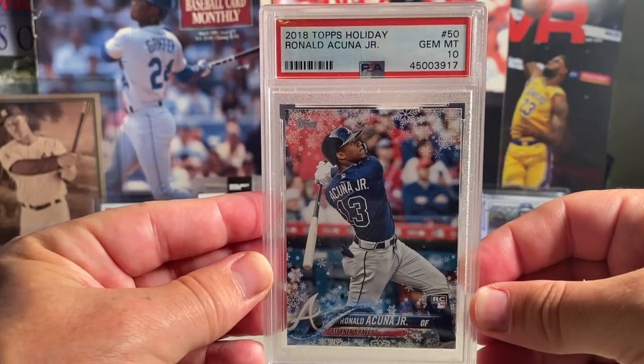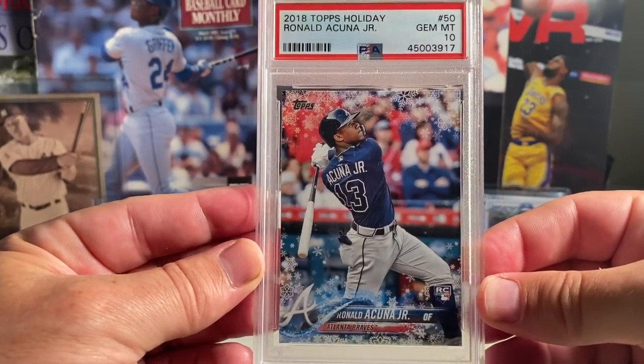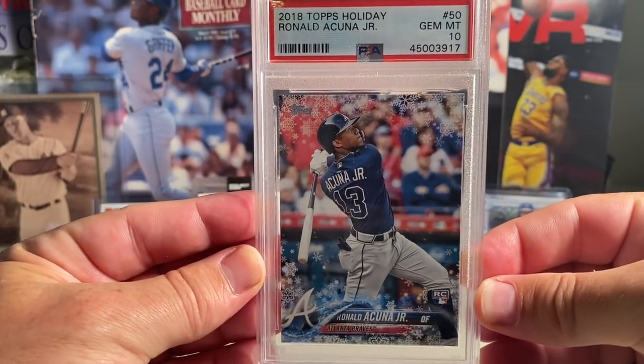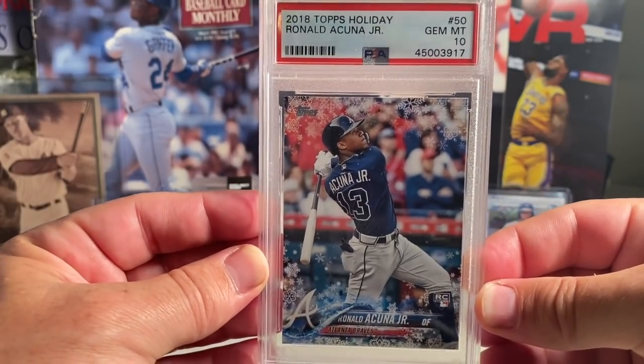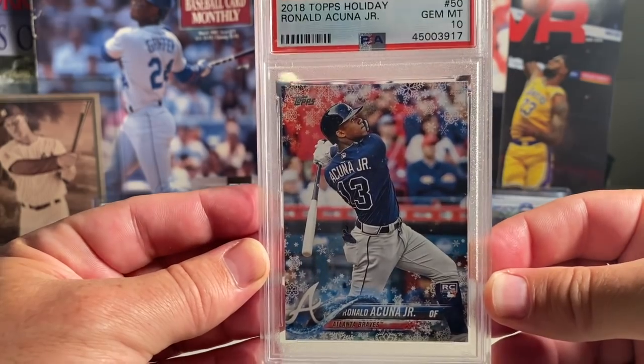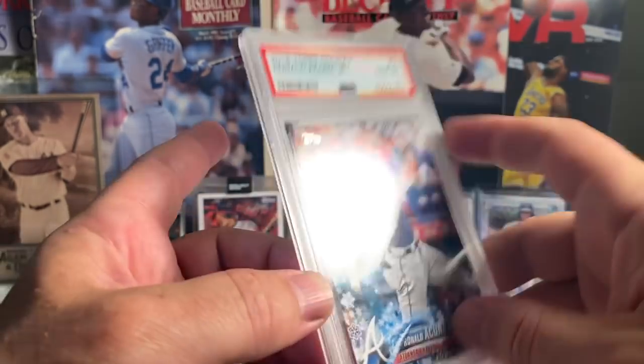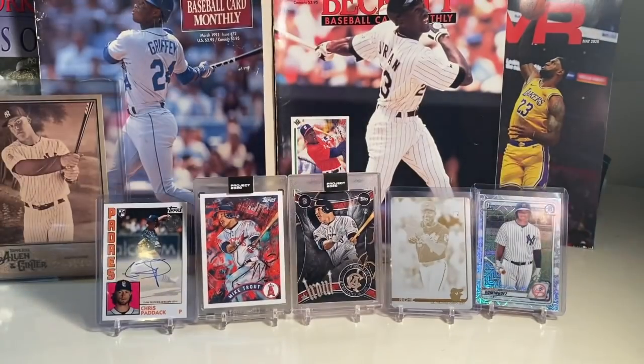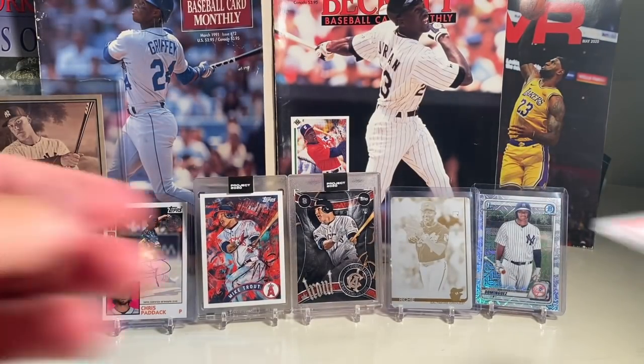At number 13, a card I've talked a lot about, is the 2018 Holiday Acuna in a PSA 10. You should be able to pick this up — if you want a copy of this, this is the bat-down version — for as little as like 70 dollars. Really, really great looking image, part of that 2018 set.